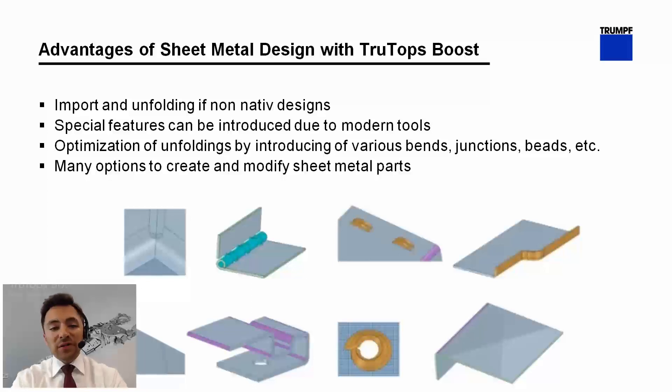Here are some advantages of sheet metal designing with TrueTops Boost. First, we import and unfold non-native designs. There are special features which can be introduced due to modern tools, and the unfoldings can be further optimized by introducing various bend junctions or beads. There are many options to create and modify sheet metal parts.